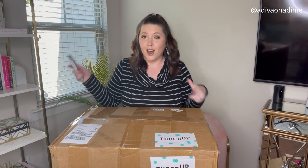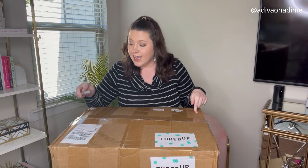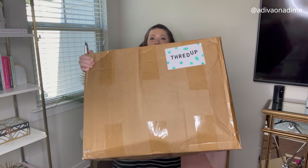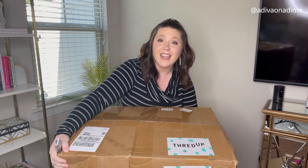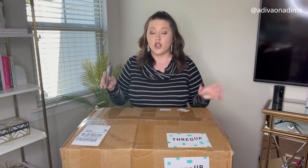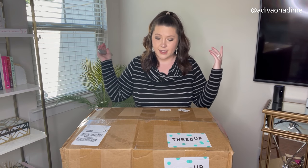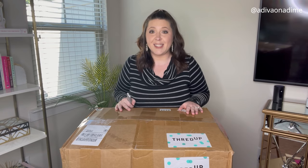I was so excited to get this box I forgot to tell y'all the stats. It's 50 pounds, came from the Pennsylvania warehouse, and it's massive — it actually weighs 57.7 pounds according to tracking. Total with tax was $150.15, with free shipping. I'm doing part one and part two on this box, and I will put in part two how much per item since I don't know right now.